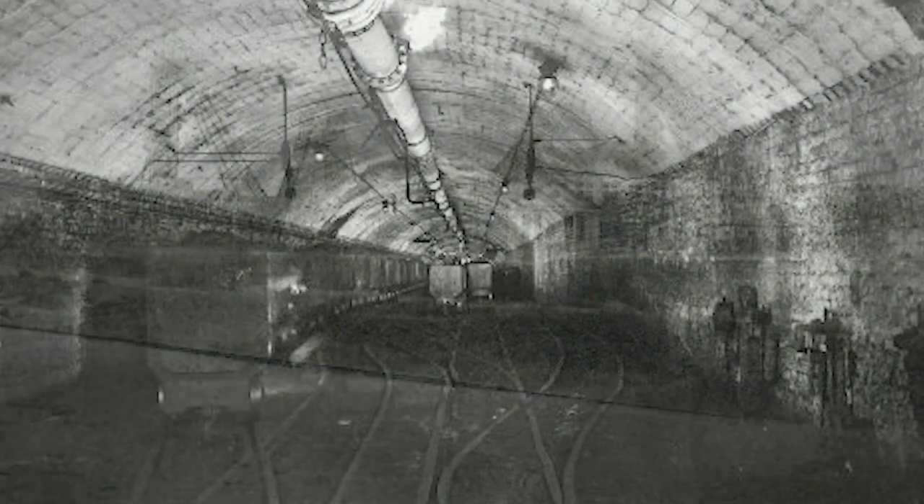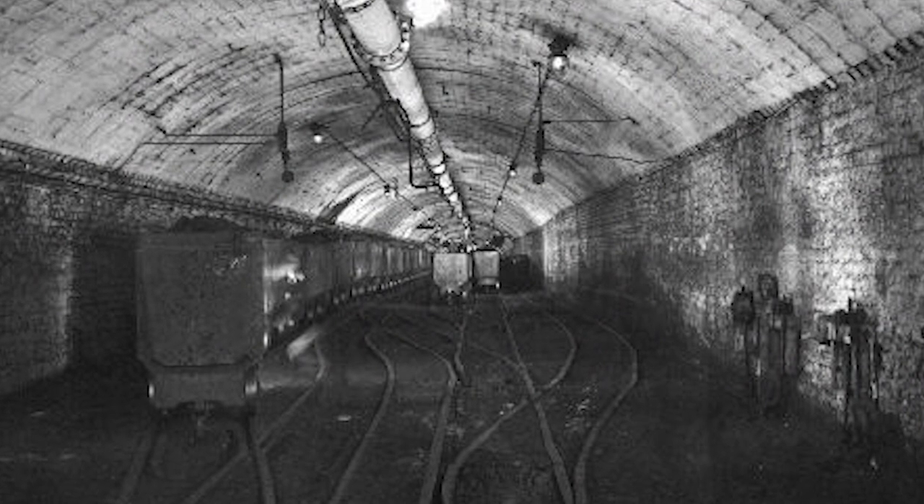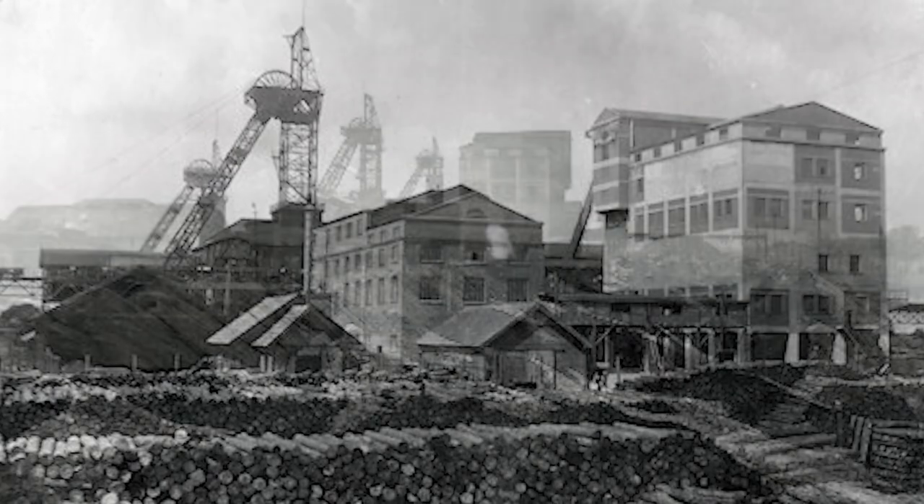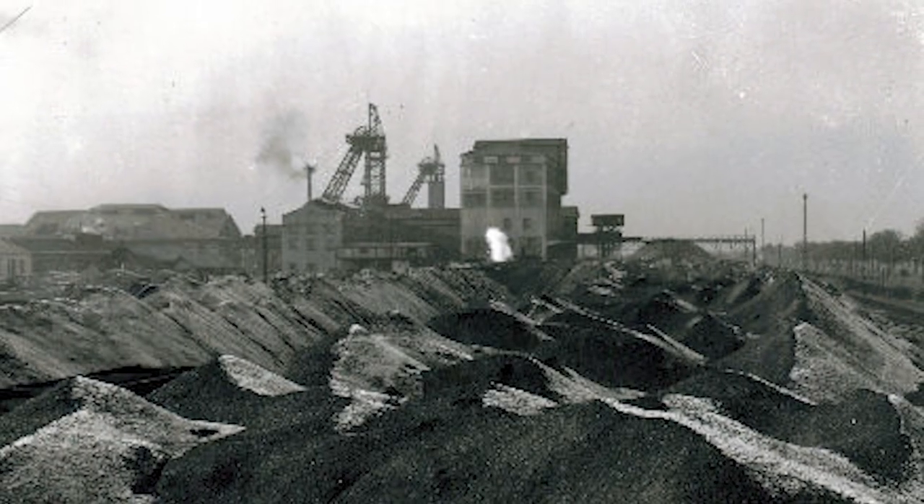The first years were hard due to the bad economy of Germany after World War I. The production was relatively stable though, which meant that the mine could slowly expand further.